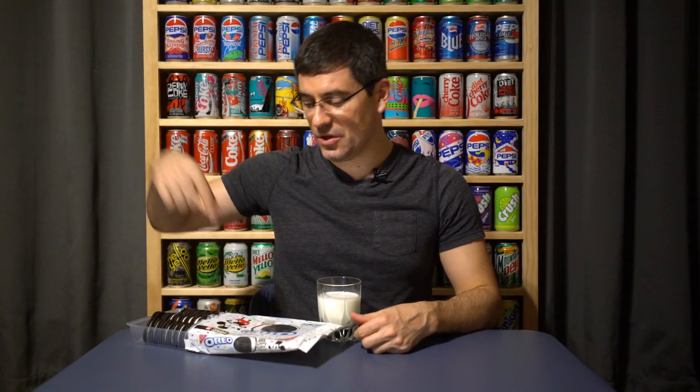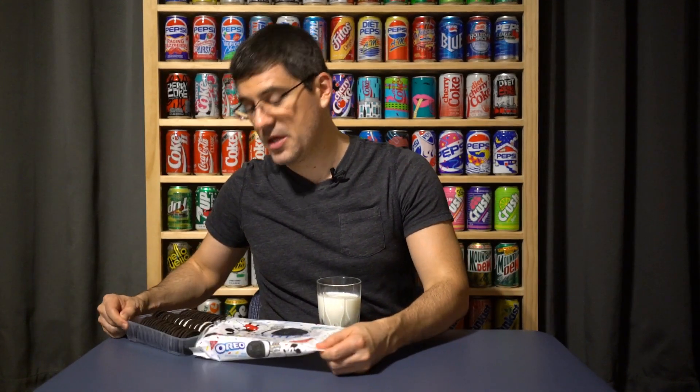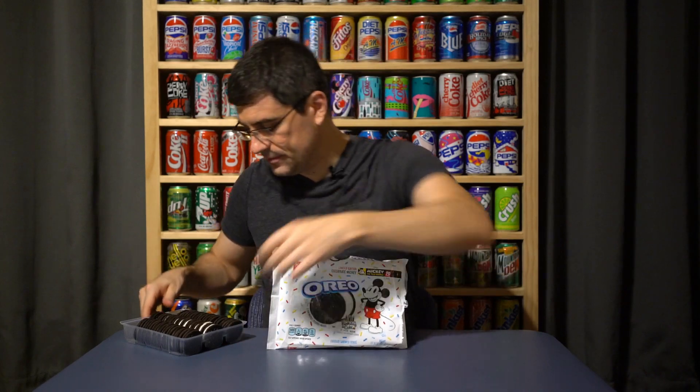At least they dusted off a flavor they haven't tackled in a while. Oreo celebrated their 100th birthday — a real accomplishment unlike this 90-year stuff — in 2012, first with a chocolate cookie with birthday cake flavored cream, then a golden cookie with birthday cake flavored cream. So now Mickey gets the same treatment.